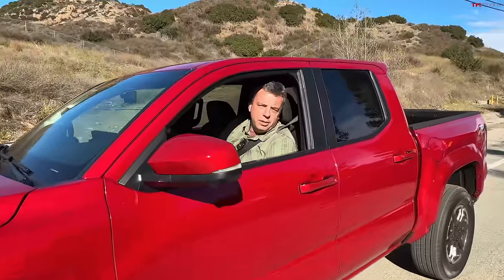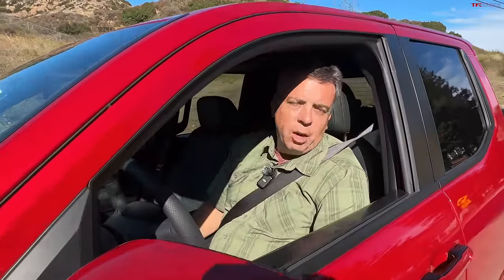So that is the TRD Sport. You can also get it with an automatic. The difference in price is just over $1,000 — the automatic is a little bit more expensive. Now let's jump into a totally new truck and another trim level.